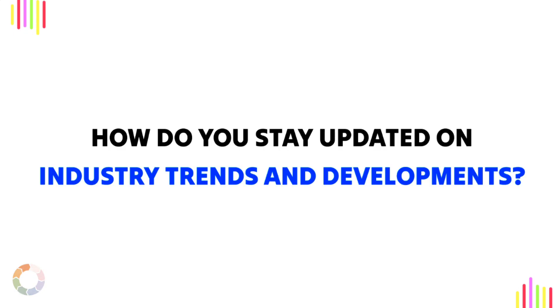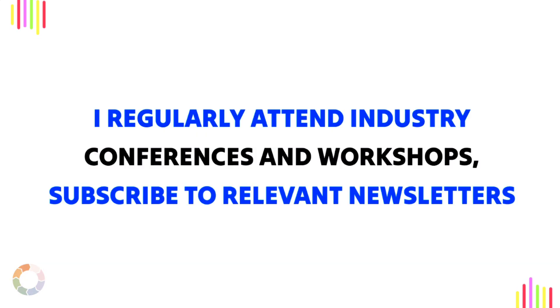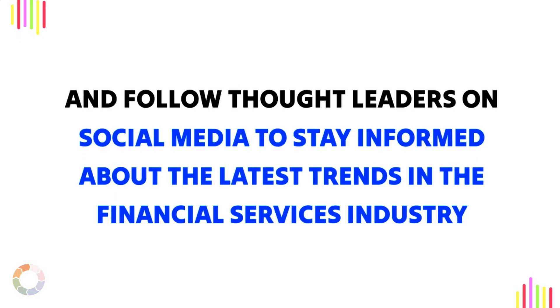Question 4: How do you stay updated on industry trends and developments? Sample answer: I regularly attend industry conferences and workshops, subscribe to relevant newsletters, and follow thought leaders on social media to stay informed about the latest trends in the financial services industry.